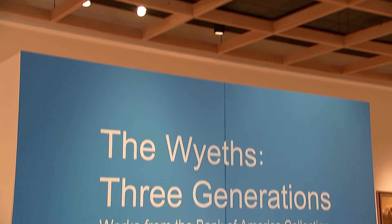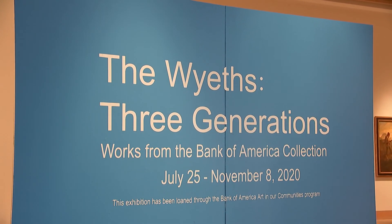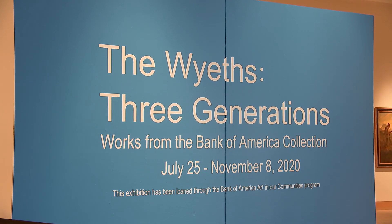Welcome back to the Peninsula Fine Arts Center. It's the Wyeth Three Generations Works from the Bank of America Collection.